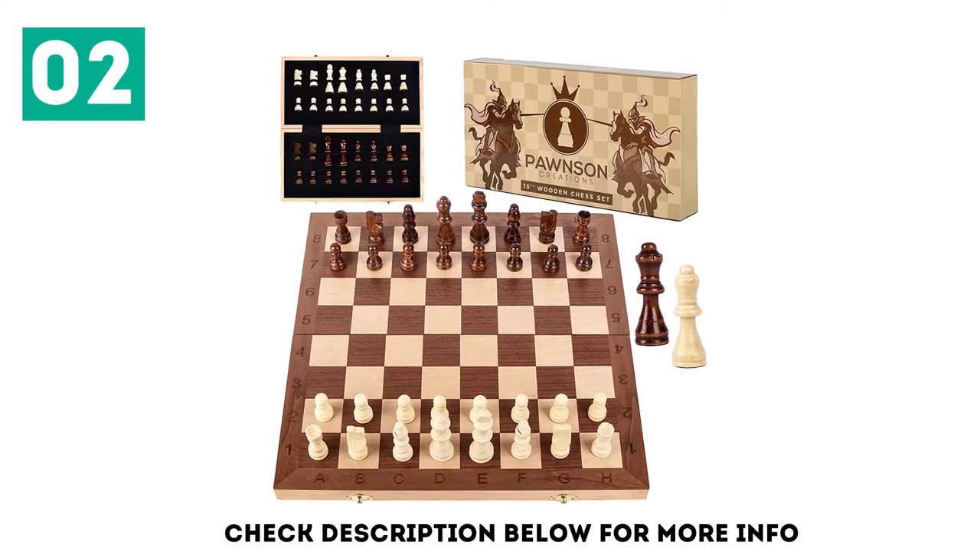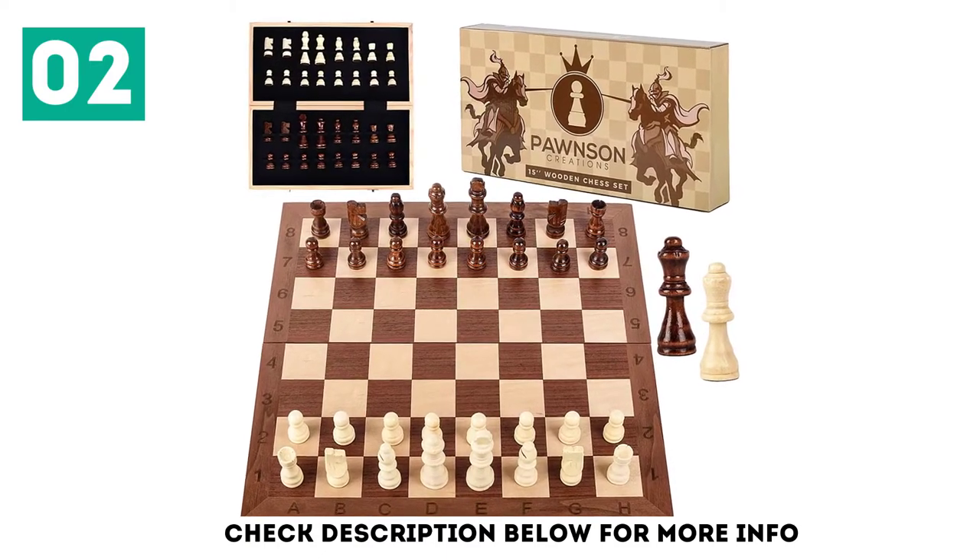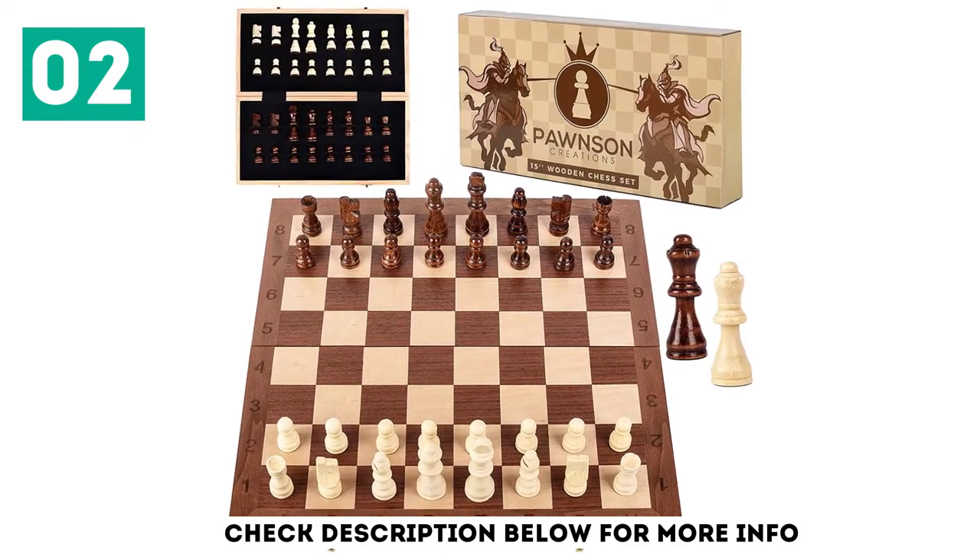The board is inlaid with walnut wood and each handcrafted chess piece has a velvet pad on the bottom, to prevent the board from getting scratched, which will keep the set looking as good as new.